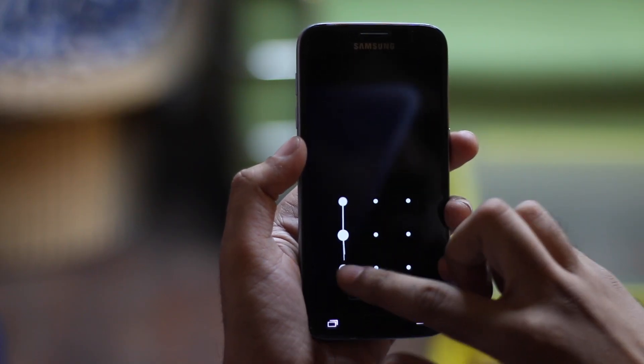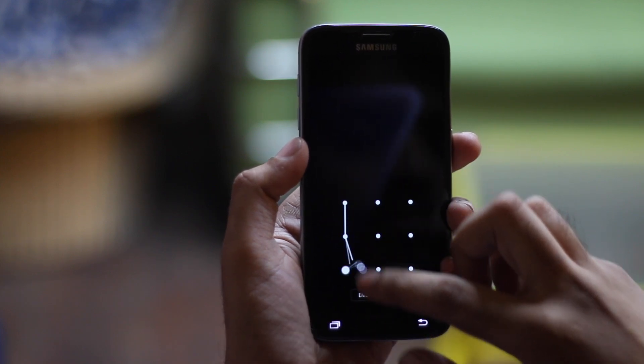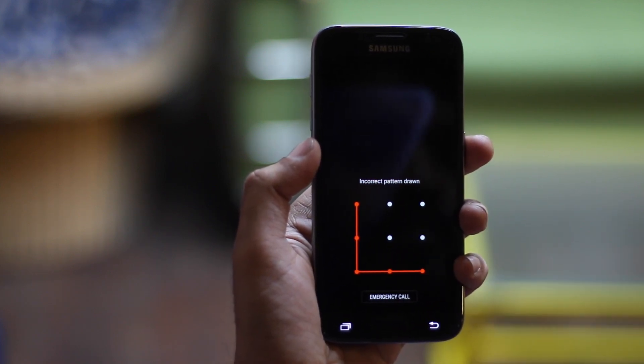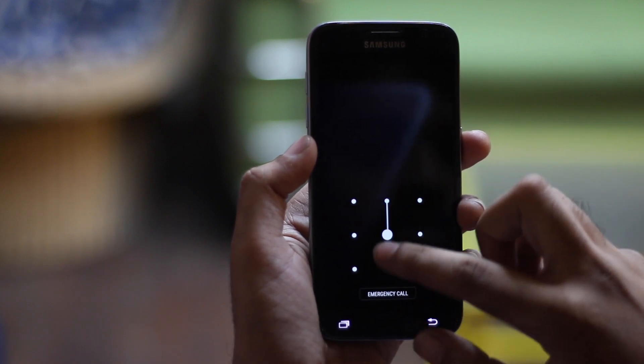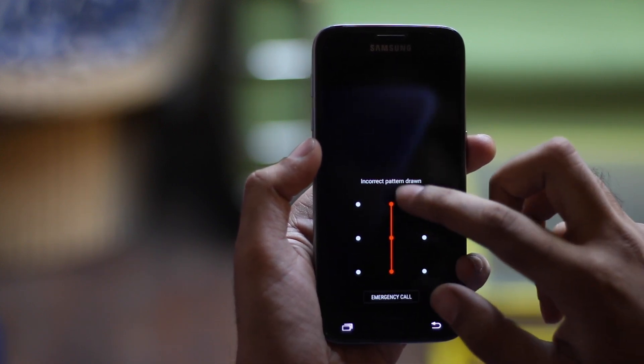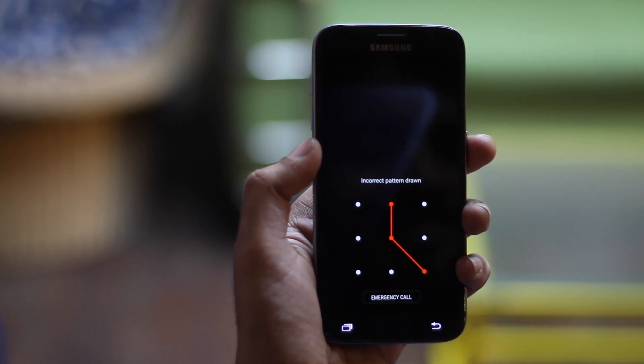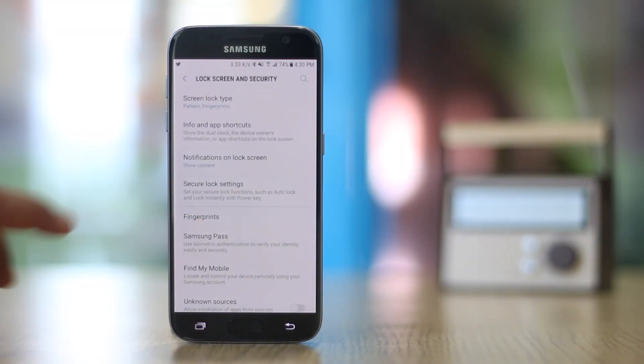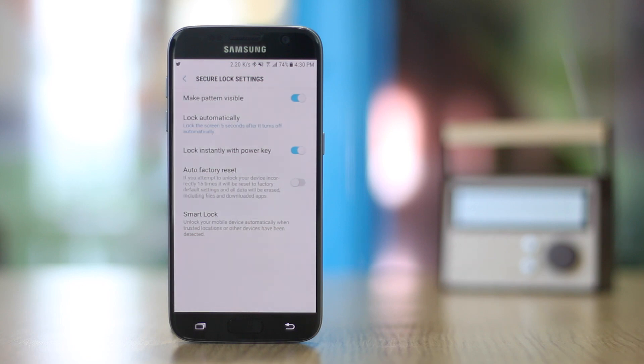Unlocking your phone can be a pain if you have a complicated password setup. Thankfully, you can use Google Assistant's hot word to unlock your phone. Just say 'OK Google' to unlock your phone. Don't worry — your phone will only unlock if it recognizes the voice as being yours. You can set this up in Security Smart Lock.